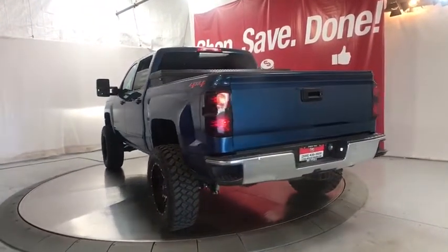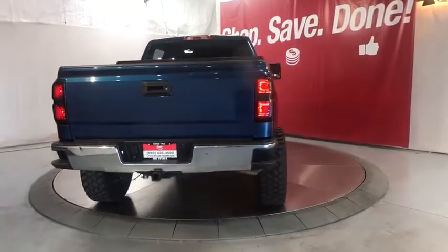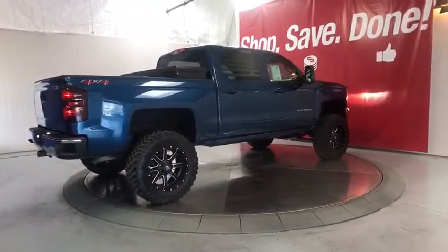Aluminum wheels, front floor mats, cruise control, ABS four-wheel, four-wheel disc brakes, rear defrost, AM-FM stereo radio, side head airbag, electronic stability control, CD player, fog lamps.